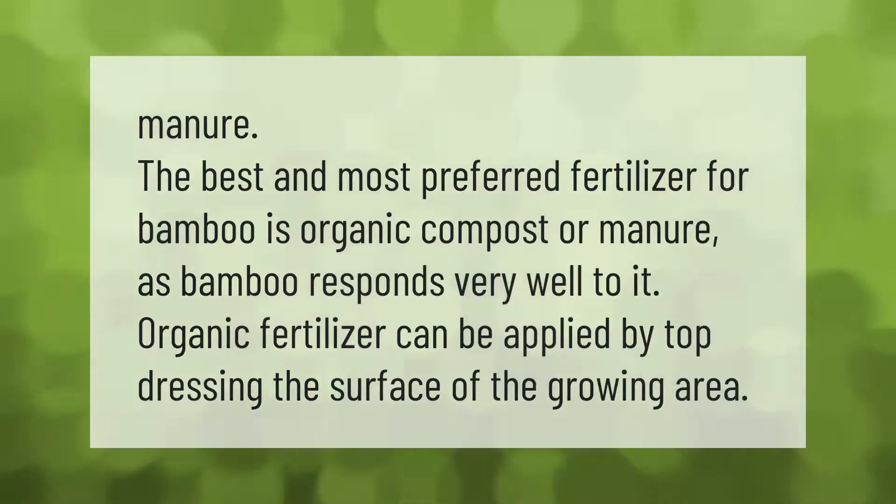The best and most preferred fertilizer for bamboo is organic compost or manure, as bamboo responds very well to it. Organic fertilizer can be applied by top dressing the surface of the growing area.